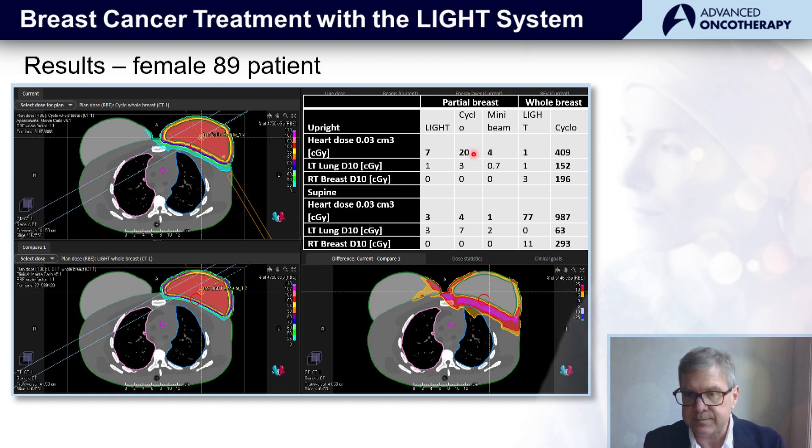That was for the upright position. When we compare the values for the supine position, we can see an elevation but a similar pattern — the highest dose from the cyclotron, a lower dose from the light system, dramatically so for heart dose. This shows the potential advantage of treating these patients in the upright position with the light system.